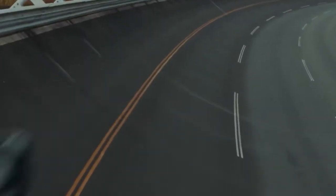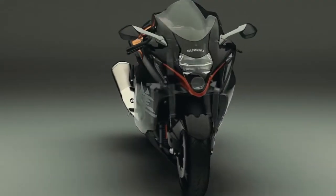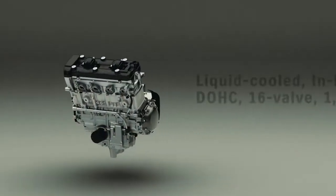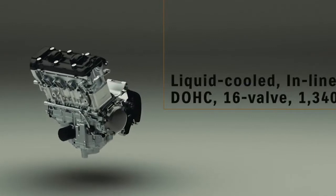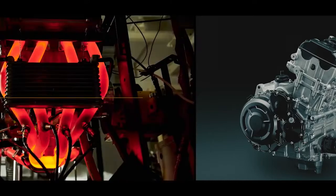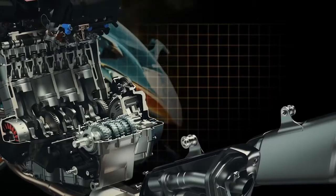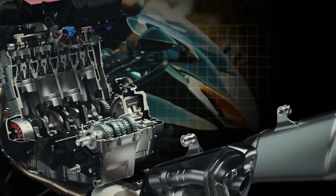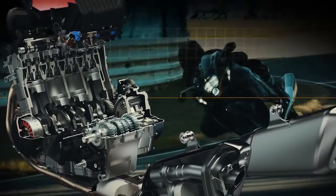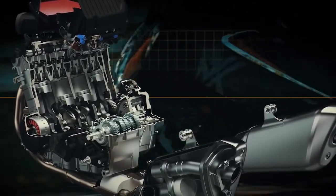Power is supplied by the latest iteration of the Hayabusa's legendary 1340 cubic centimeter liquid-cooled 4-stroke DOHC 16-valve inline-four engine. Developed using the latest CAE analytical tools to refine and improve a large number of the internal components, the new engine continues to deliver ultimate performance potential, while at the same time improving combustion efficiency, environmental responsibility and durability.